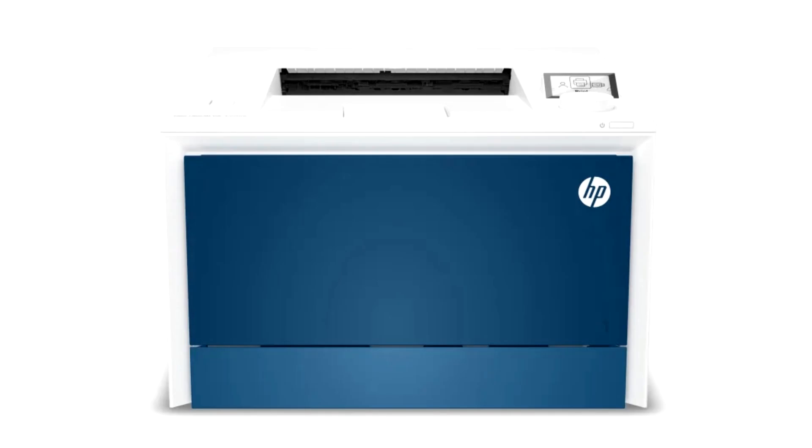Today at the Amplify Partner Conference, HP Inc. announced the new HP Color LaserJet 4200–4300 and the HP Color LaserJet Enterprise 5000–6000 and X500–X600 printing solutions for businesses of all sizes.